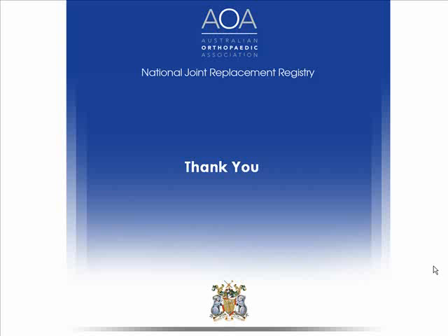This has been a brief summary of the joint replacement registry. I would be very happy to answer some questions about what we do. Thank you very much.